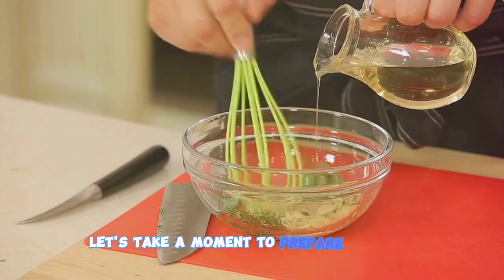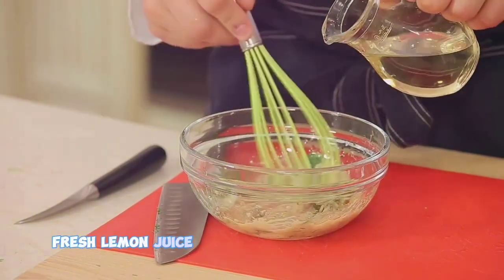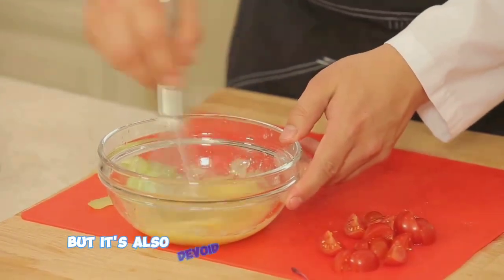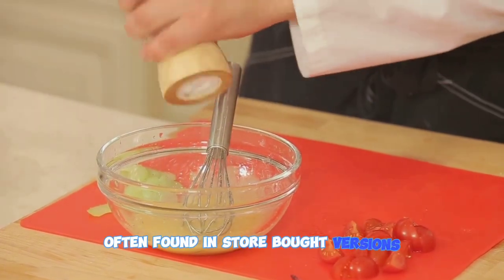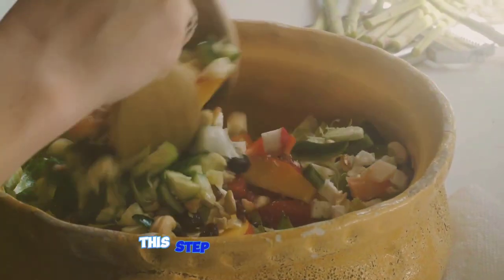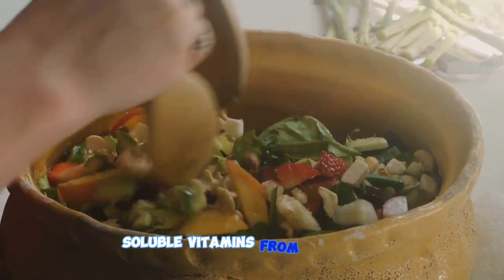Now let's take a moment to prepare a simple homemade dressing. Combine extra virgin olive oil, fresh lemon juice, a touch of honey for sweetness, and a sprinkle of salt and pepper. This dressing is not only delicious, but it's also devoid of any artificial additives often found in store-bought versions. Drizzle the dressing over your salad and give it a good toss to ensure every ingredient is coated — this step elevates the taste and helps your body absorb the fat-soluble vitamins from the salad.